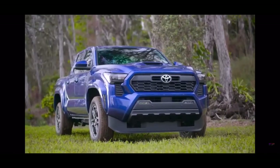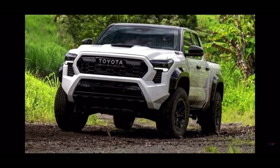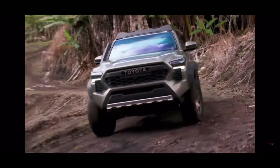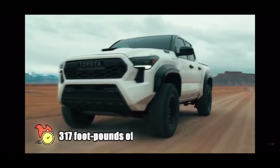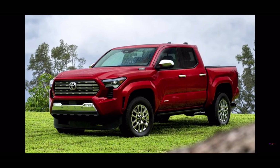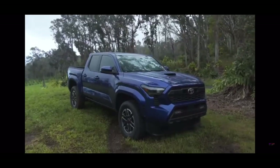The higher trims get even nicer power upgrades that bear the name I-Force. The midway I-Force engine tune churns out 270 horsepower and 310 pound-feet of torque when paired with the 6-speed manual transmission, and 278 horsepower and 317 pound-feet of torque when paired with the 8-speed automatic. This automatic option offers the same horsepower as the previous V6 but with more torque.